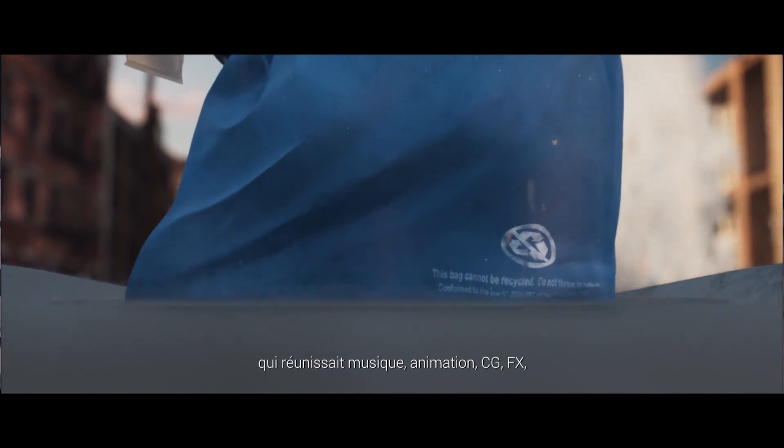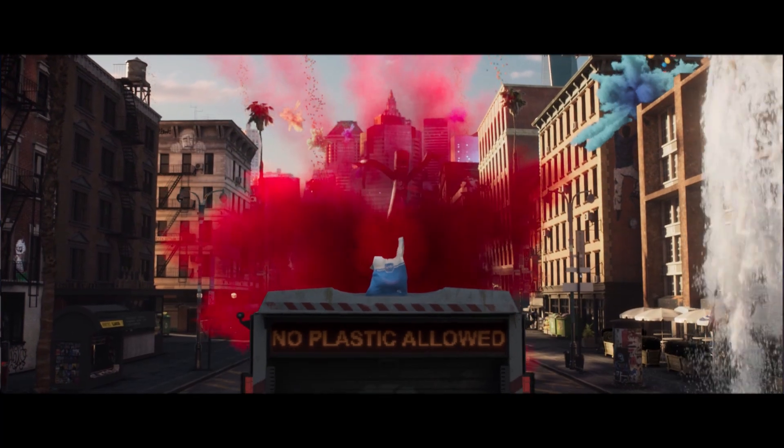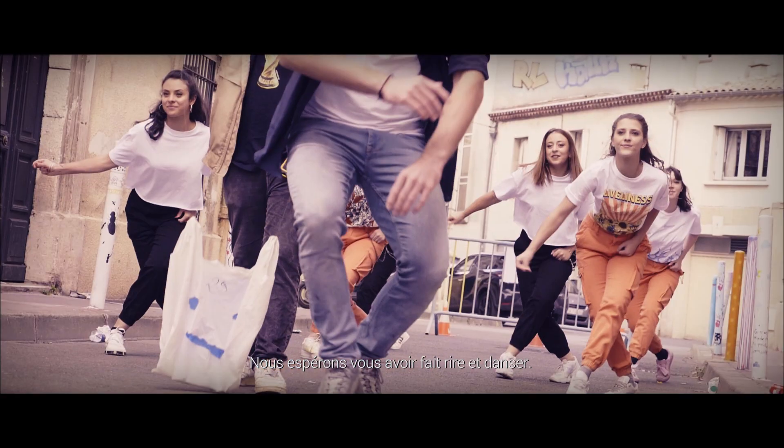This was the finishing touch for our film, which brought together music, animation, CG effects and live action in the service of Ecology. Here's how my story ends, but my creator's story is just beginning. We hope we made you laugh and dance. This has been the Burning Life of Barney.